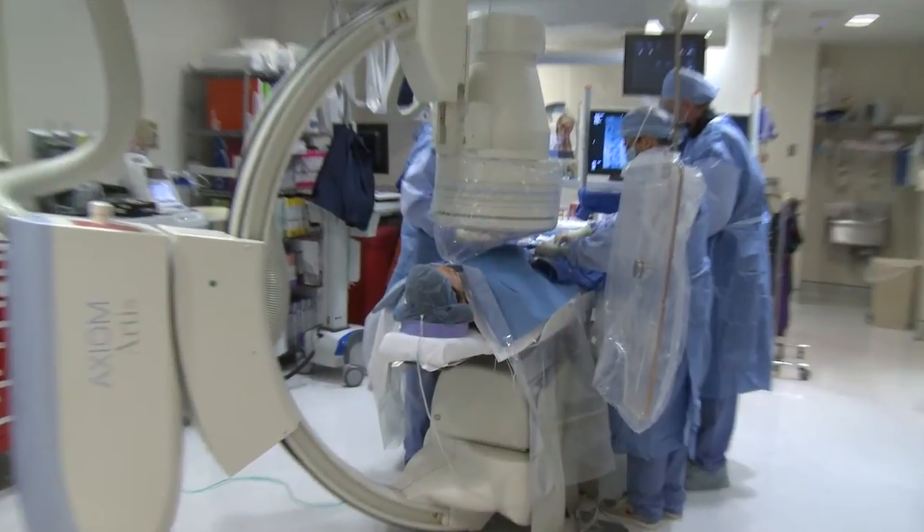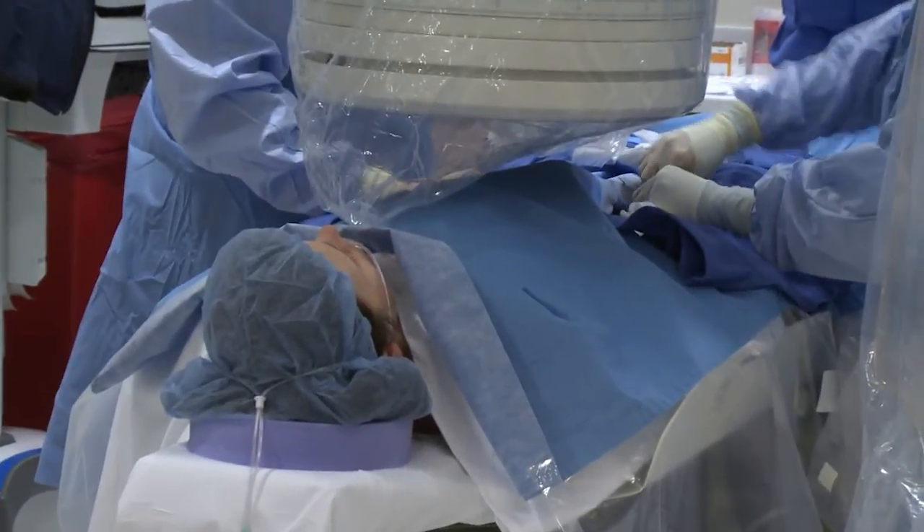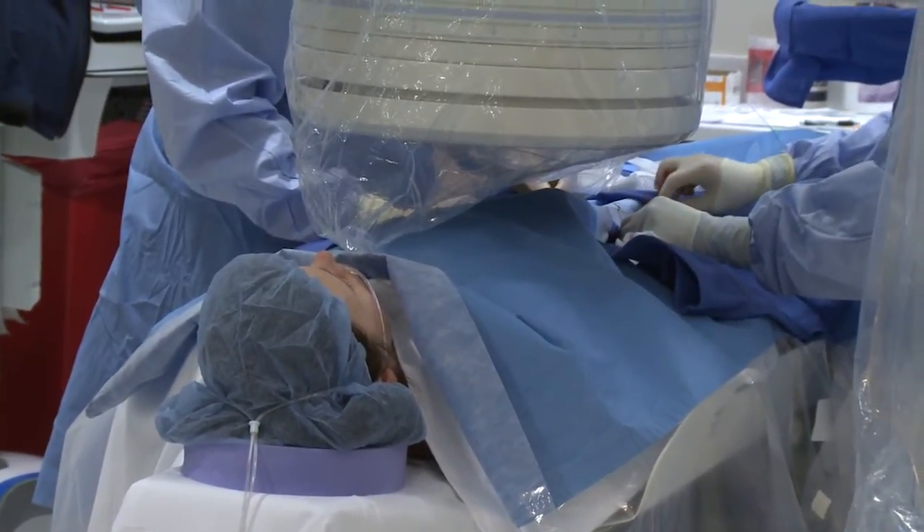This is a minimally invasive way to treat something that used to require a major operation. The vast majority of women are significantly improved. Their symptoms usually normalize within two or three menstrual cycles, and they generally are delighted. Many women these days would like to avoid a hysterectomy, and that's often the first thing they're offered. What we're offering is an alternative, and uterine fibroid embolization has now been well accepted across the medical field as a very effective therapy.